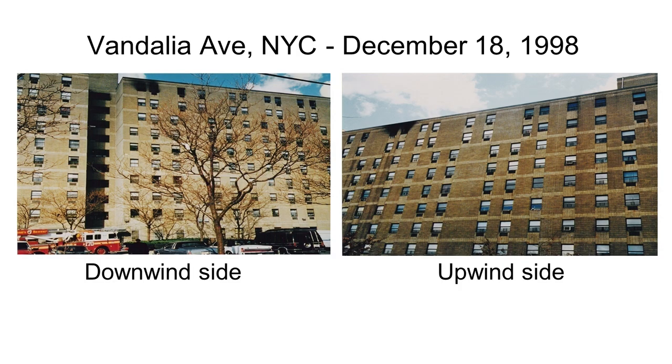Here's a wind-driven case, the first one I was involved with where flow path became a big issue: Vandalia Avenue in New York City. When you look at the apartment building on the downwind side and on the upwind side, you see that there are soot stains that are pretty similar.